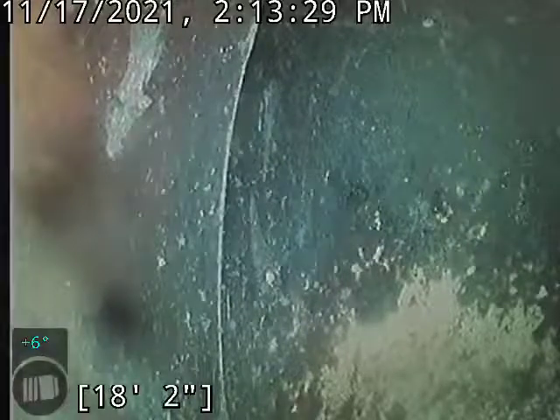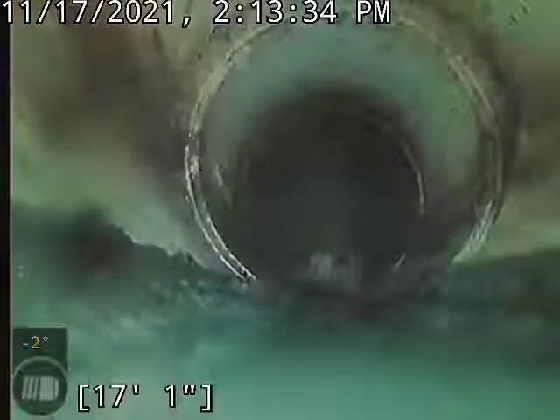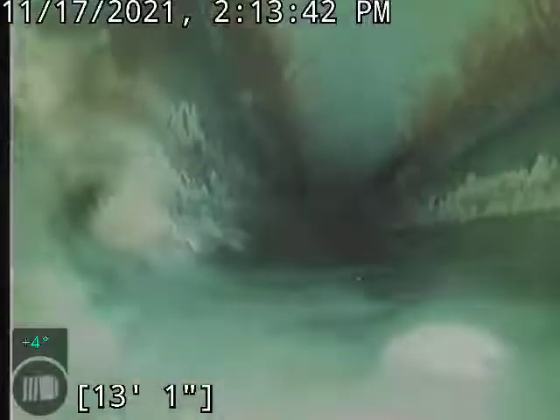Currently at about 18 feet. That's septic, so we'll bring it back. It's going to be short and sweet. Standing water here — it probably doesn't have very good grade on it, but super short.